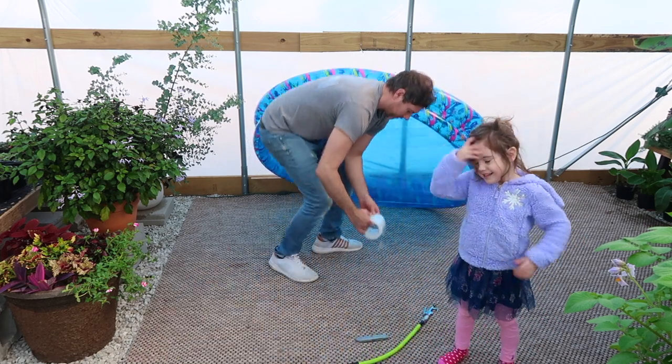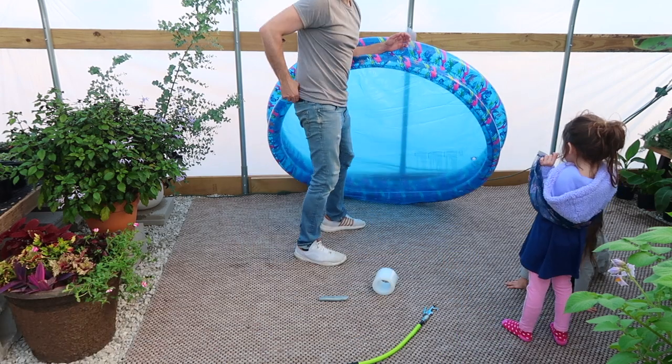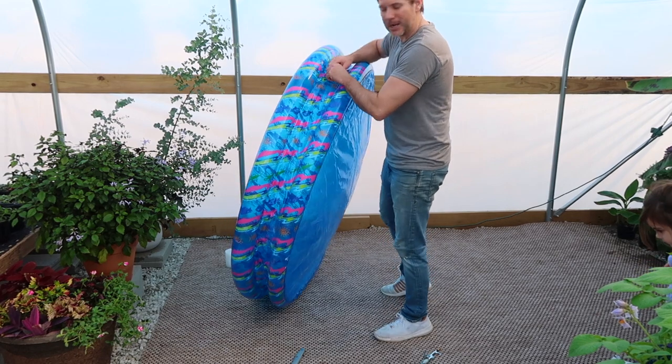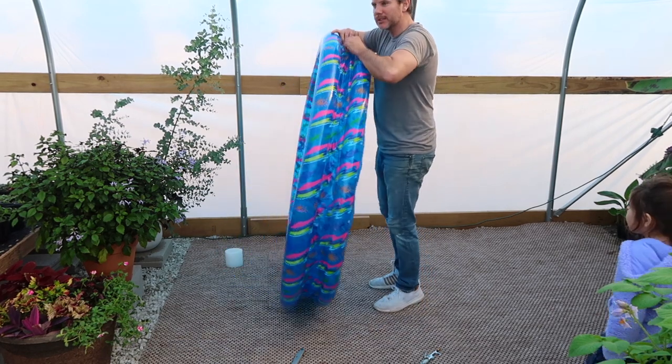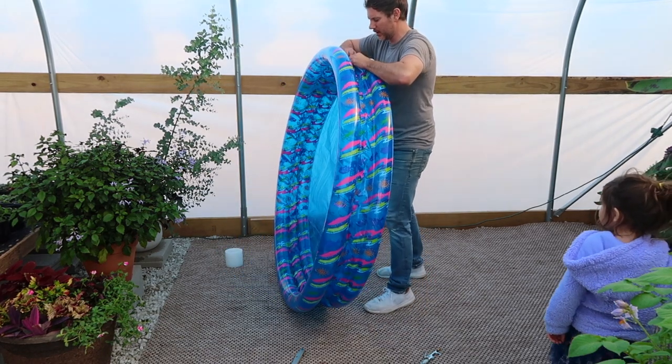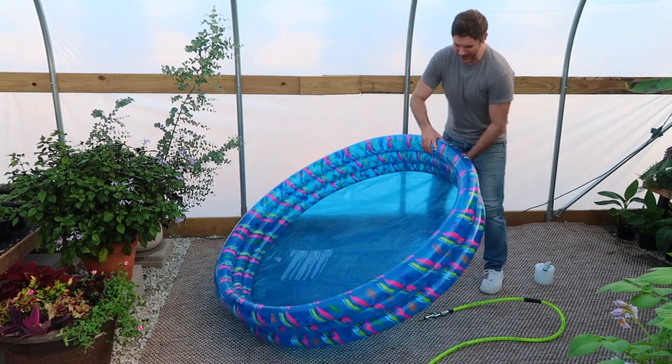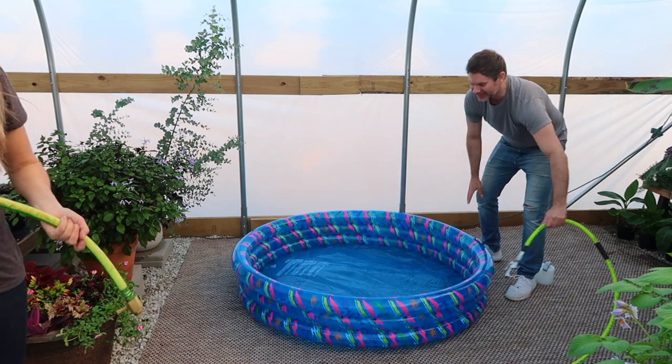We did not hit anything though. Who would have thought getting the pool would be the hardest part of this whole thing? Alright, I'm not taking any more chances — I'm gonna blow this up the old school way. Okay, I think I did it! Woo! Alright, it'll pop now when the water's in. Awesome.